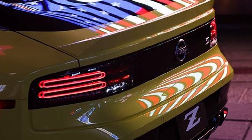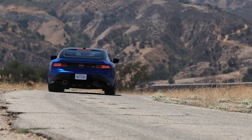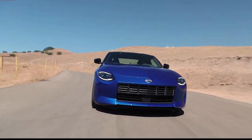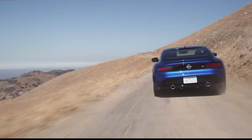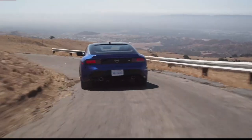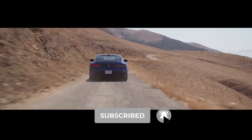Now we want to hear from you — leave your verdict in the comments below. What do you think about the new 2023 Nissan Z? Do you think the revived coupe will sink or swim in the present market? Let us know, and don't forget to subscribe. We'll see you in the next video.